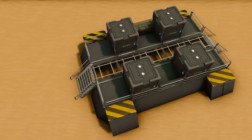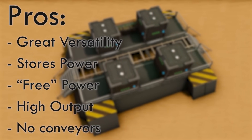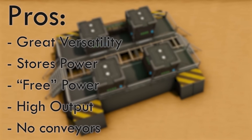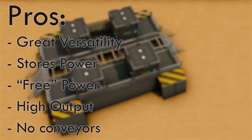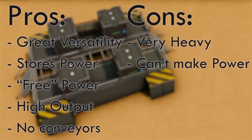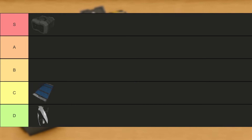Overall, the battery is by far the most versatile block on this list, both being able to store power and coming with 30% charge when first constructed, as well as having the second highest output per block ratio, and in addition to not needing any conveying, all whilst being the heaviest block on this list, and being unable to generate power itself. With all of that in mind though, the battery lands in S tier.